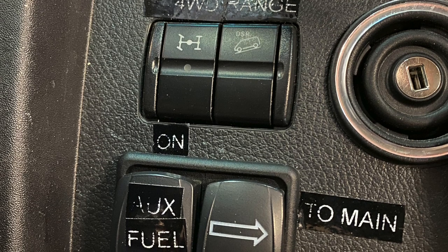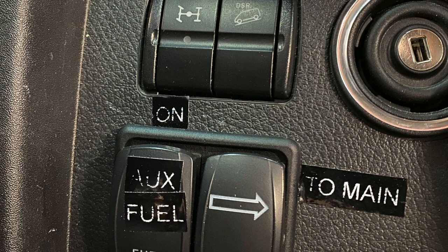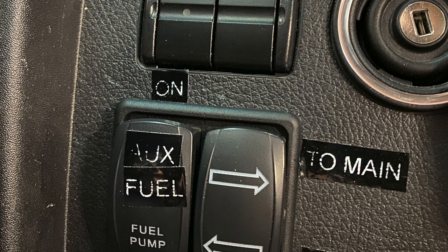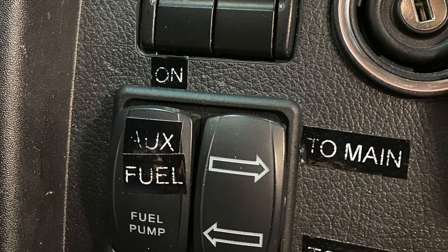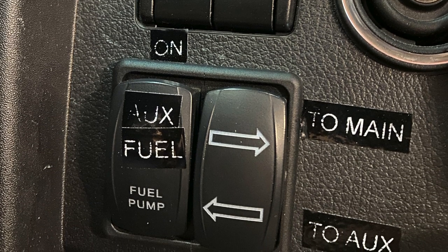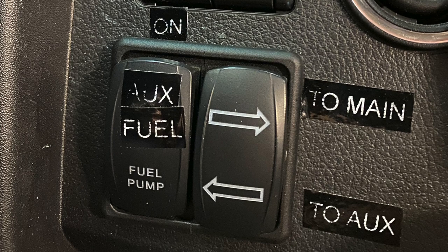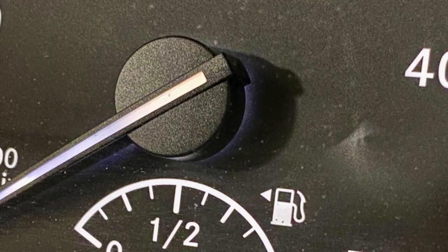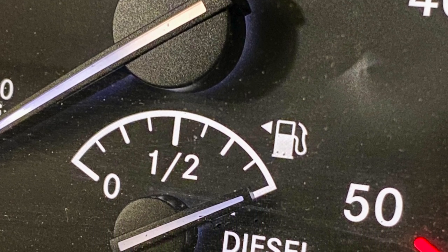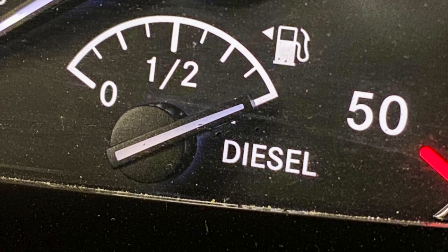The big benefit of this auxiliary fuel tank is it doesn't have a separate fuel filler — you fill the main tank and turn on the switch to pump from the main tank to the auxiliary tank while filling, so you can fill both tanks simultaneously. It transfers fuel from the main tank to the auxiliary tank at almost the same rate as it's filling from the pump station. As your fuel level gets low, you simply transfer that fuel from the 28-gallon auxiliary tank into the factory 24-gallon fuel tank, extending your range from about 350 miles to about 750 miles or greater.